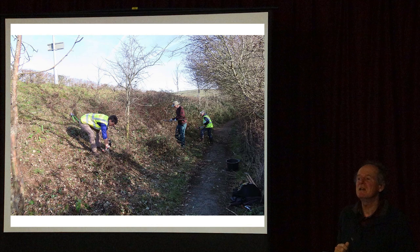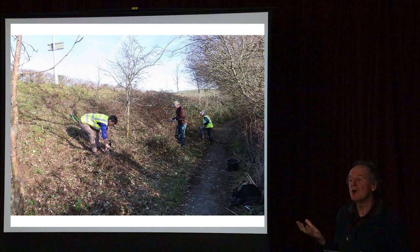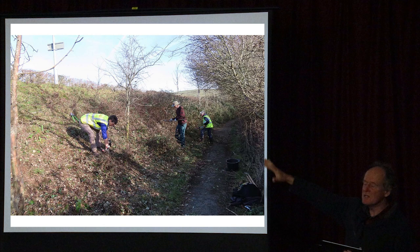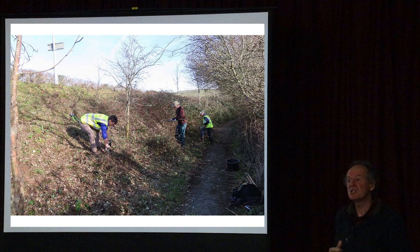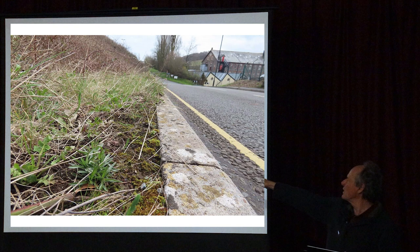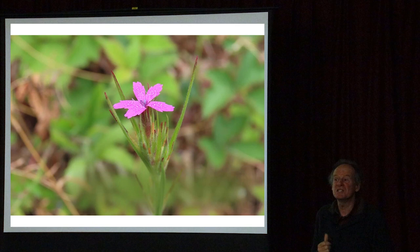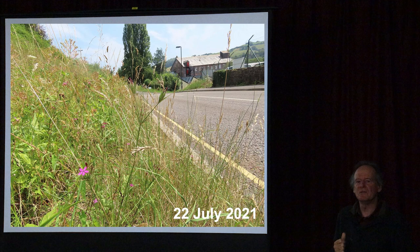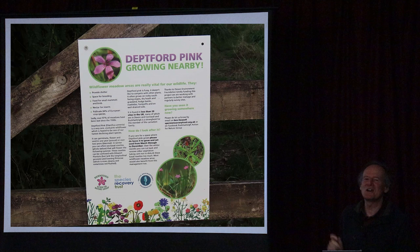This is a local meadow verge site in Buckfastleigh. I work with the local Buckfastleigh Action for Nature group, and we've taken over control of the road verges around Buckfastleigh to manage them for wildlife. We usually have one day during the winter when we go out and clear back some of the brambles and open up the grass. In just a couple of years it's made a fantastic difference to the amount of flowers.